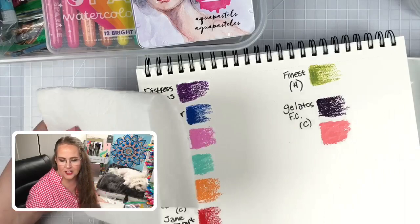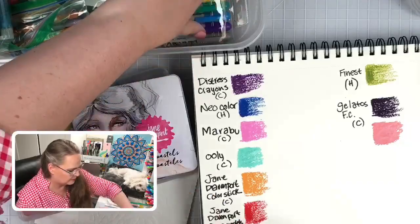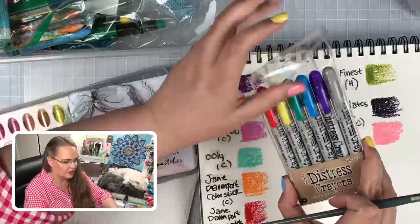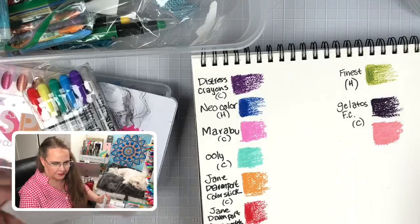These are my new brushes — I'm still working them in, really putting them to the hard work so I can tell you if these are my new favorite brand. They are linked in our Amazon shop. They are by Creative Mark, called the Mimic — this is my number eight round that we're going to use here. We're going to start by activating the Distress Crayons.